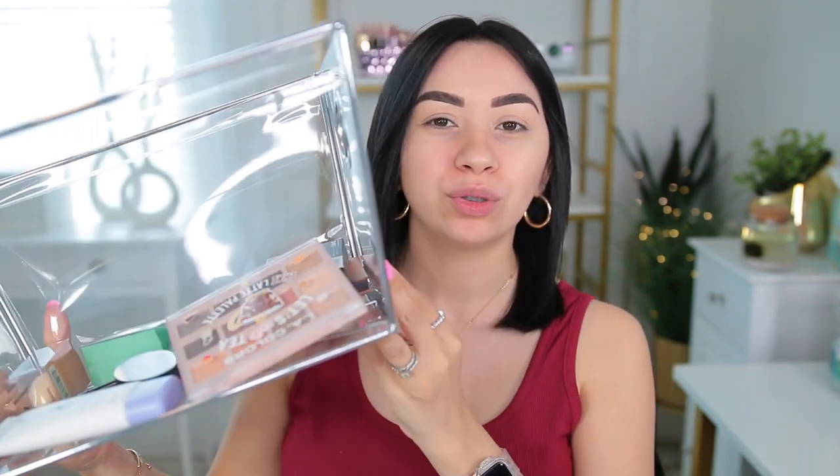Hey guys, welcome back to my channel! In today's video I'm going to be doing my makeup — a full face of nothing but Ulta products that I got and showed you in my previous Ulta haul. If you want to see the haul video you can check it out up there. Today I'm using all the products and trying them out, doing a very first impression on everything. I also have new eyeliner, new falsies, and all that, so I wanted to include the eyes in the video today too.